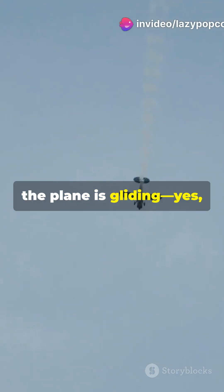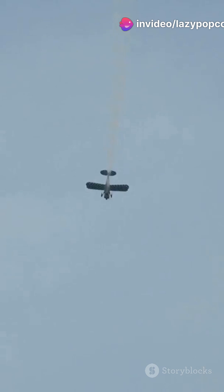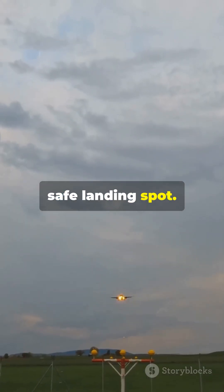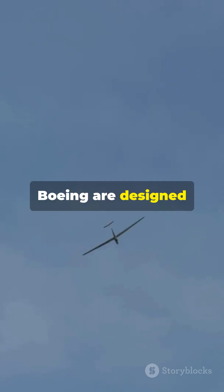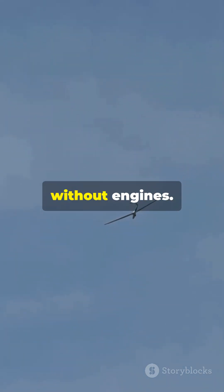Meanwhile, the plane is gliding — yes, gliding. Pilots aim for the nearest airport or safe landing spot. Planes like the Airbus and Boeing are designed to glide long distances even without engines.